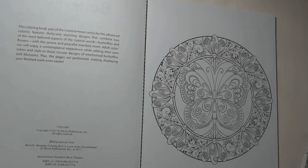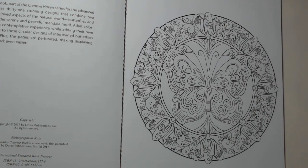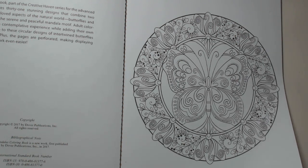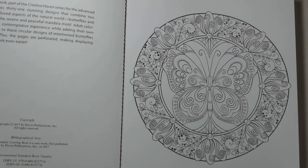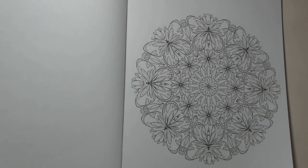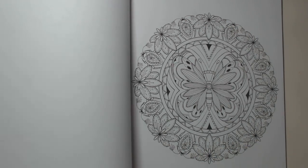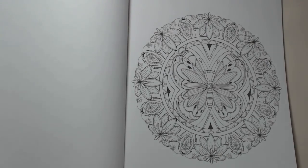There'll be 31 designs. This coloring book, part of the Creative Haven series for the advanced colorist, features 31 stunning designs that combine two of the most beloved aspects of the natural world — butterflies and flowers — with the serene and peaceful mandala motif. I like this one a lot. I would like to say I'm going to color out of all the books, but I think that's going to be ambitious for me.